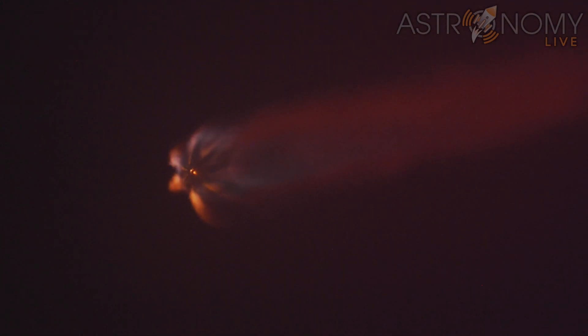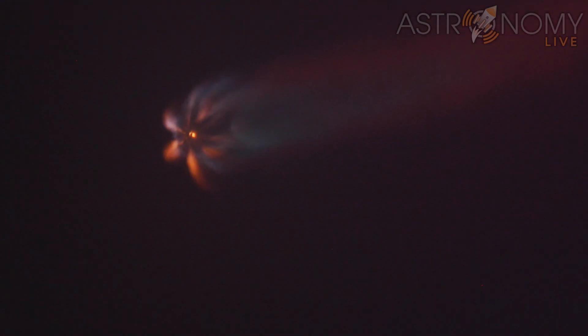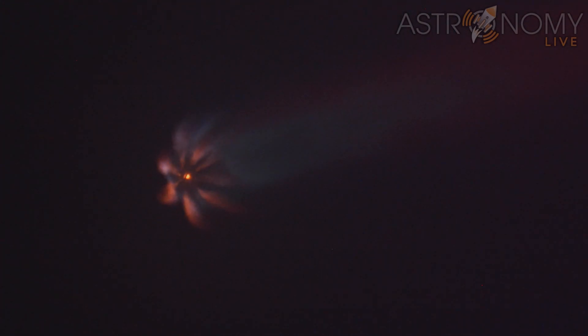MECO is where all nine of the M1D engines that you're seeing on your screen shut down in preparation for stage separation. Once the vehicles separate, the first stage will make its way to attempt to land on Just Read the Instructions tonight, as the second stage continues on its journey with SES-1 igniting the second stage engine.